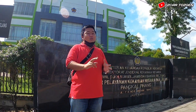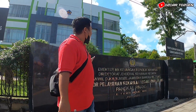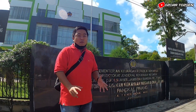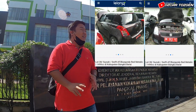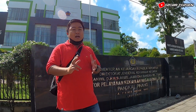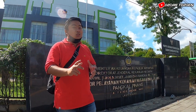Assalamualaikum warahmatullahi wabarakatuh. Selamat datang kembali di channel Oskar Tosgen. Jadi kali ini gue sedang berada di daerah Bangkal Pinang. Dan di belakang gue ini adalah kantor KPKNL Bangkal Pinang, yang berada di Kepulauan Bangka. Sekarang gue mau ngambil mobil yang kemarin gue menang lelang di lelang.go.id, di KPKNL Lelang Negara. Kemarin gue habis menang 1 unit mobil Suzuki Swift tahun 2012. Hari ini gue mau proses urus berkasnya di sini. Apa aja yang akan gue urus dan bagaimana prosesnya, yuk ikuti terus videonya.